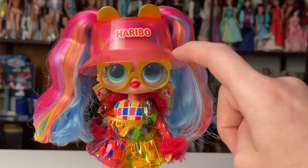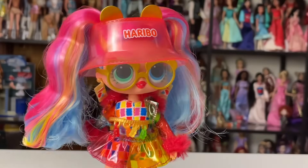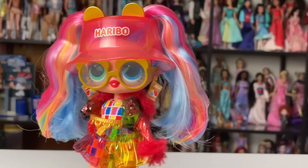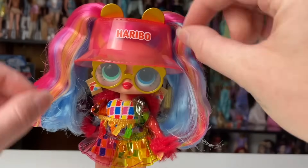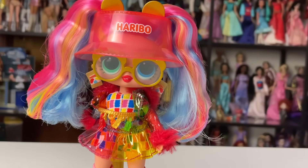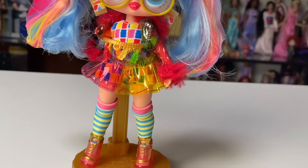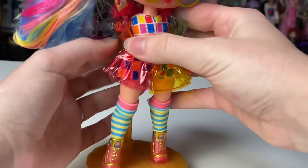The only thing I'll say is she doesn't have any bangs and this is a super see-through piece, so it makes her hairline look a bit odd through the hat. It's the way the hat distorts it because of the clear material — kind of strange in person, but it's not really bothering me. Moving on, let's take a look at her outfit.